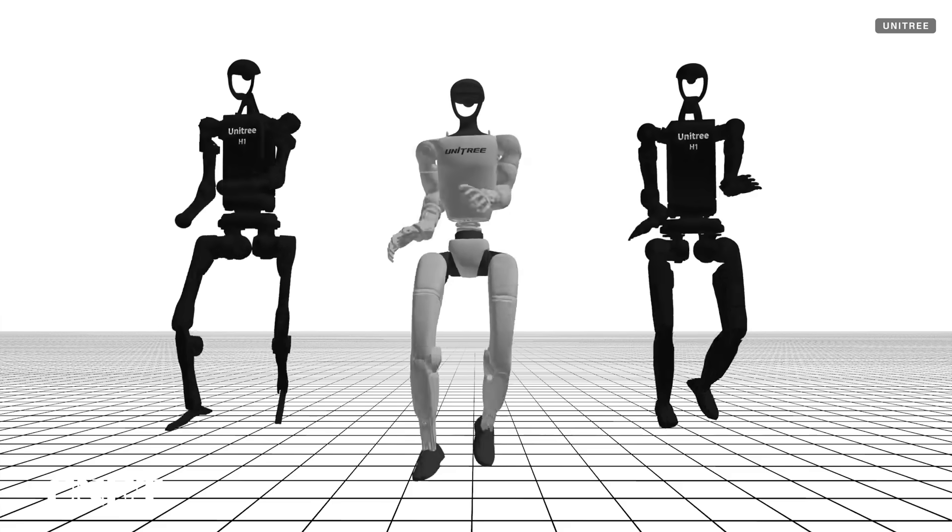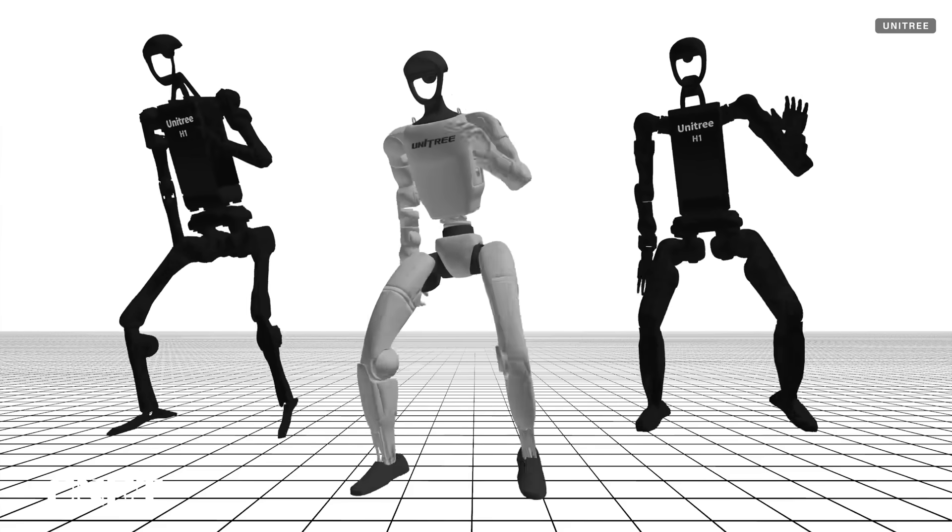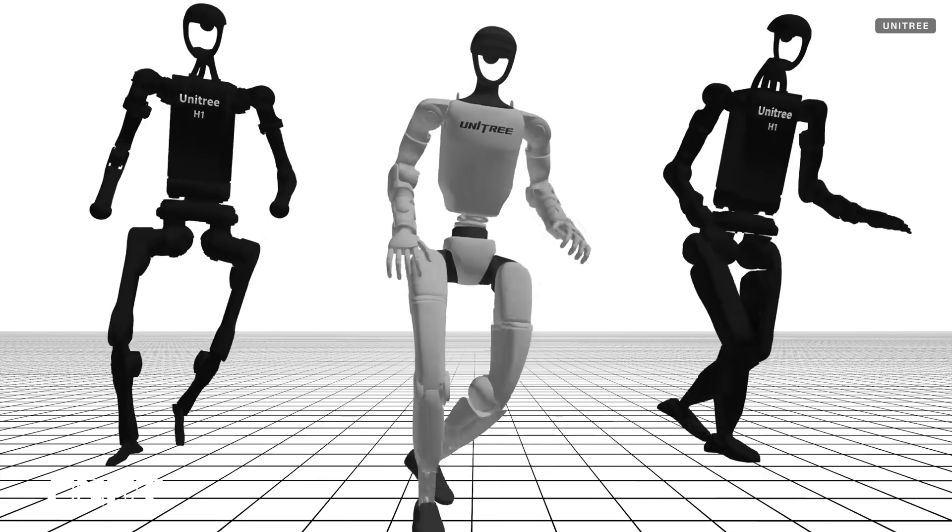These new demonstrations from the H1 and G1 come just weeks after Unitree unveiled its new open source full body motion dataset. To mark the occasion, a video from the company shows simulations of both the G1 and H1 performing a variety of dance moves.